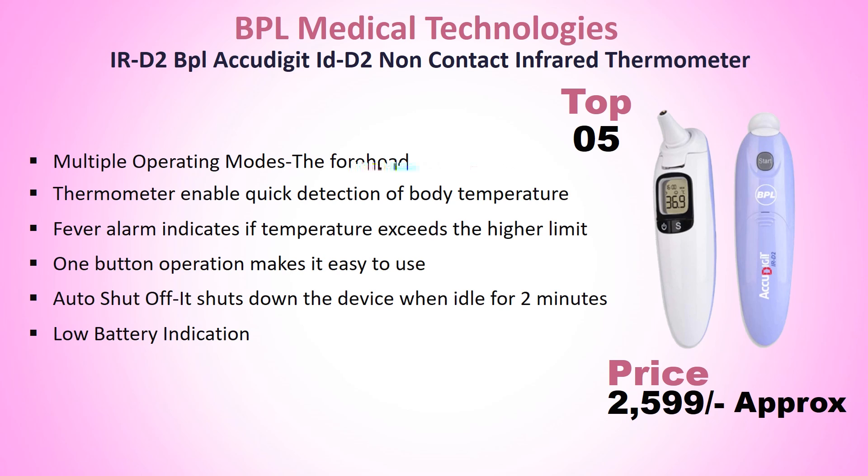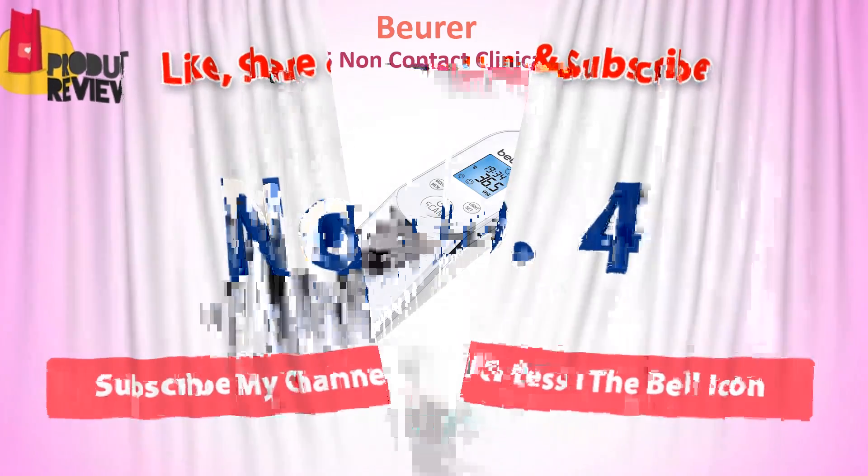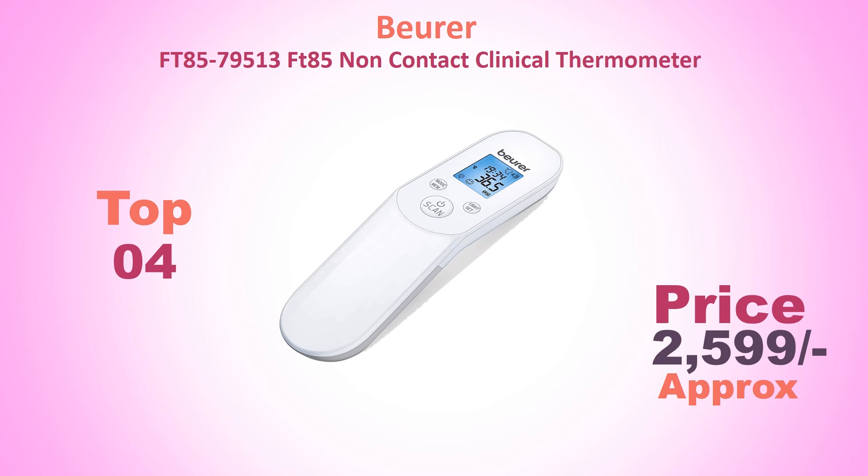This thermometer enables quick detection of body temperature. A fever alarm indicates if the temperature exceeds the higher limit. One-button operation makes it easy to use. Auto shut-off shuts down the device when idle for 2 minutes. Low battery indication is also included.